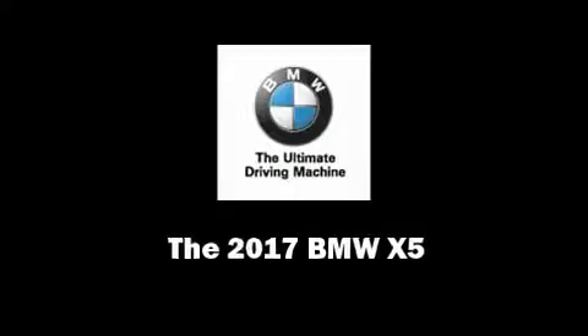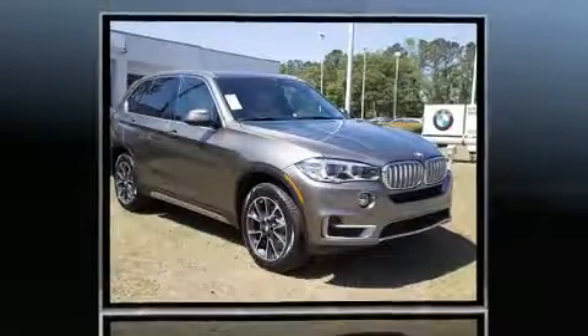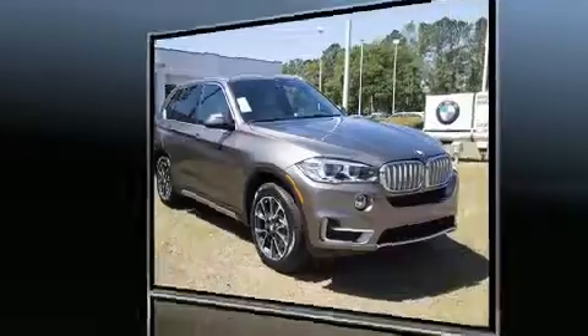Familiarize yourself with the 2017 BMW X5. Under the hood, you'll find a six-cylinder engine with more than 300 horsepower, providing a smooth and predictable driving experience.